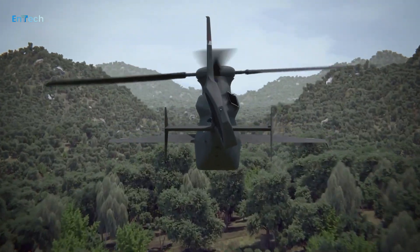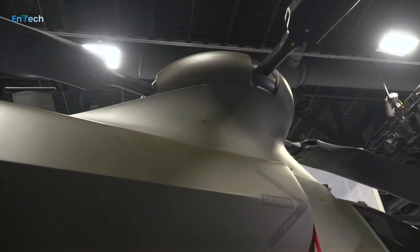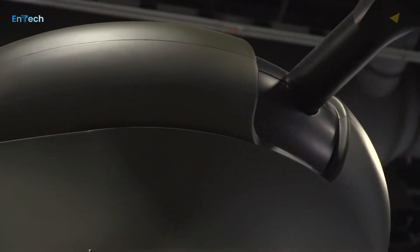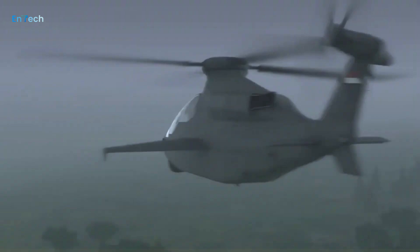The service has since pushed back the FARA competitive prototype testing timeline by a year. The missing engine limits Bell's testing of its Invictus CP. In the meantime, Geller says Bell has been using a full-scale 3D model of the engine to continue with assembly.